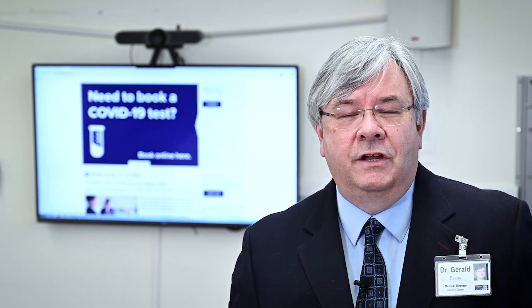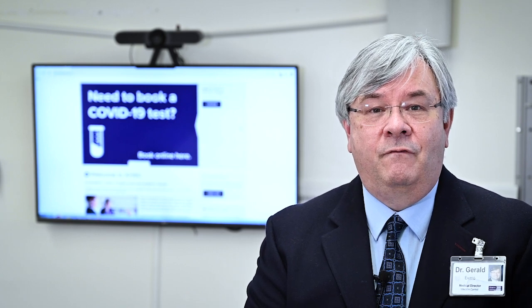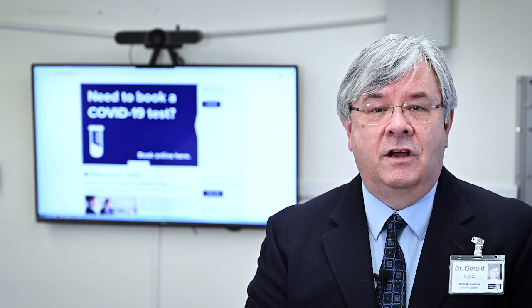Hi there. I'm Dr. Gerald Evans. I'm the Medical Director of Infection Prevention and Control at Kingston Health Sciences Centre, and today we're going to talk a little bit about variants of viruses that cause COVID-19.